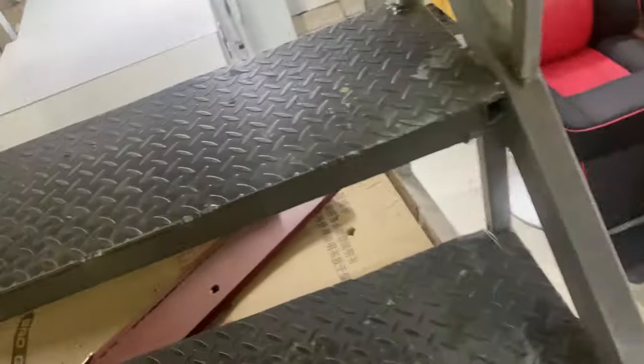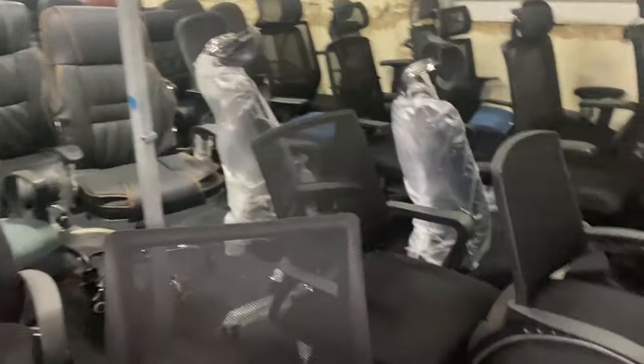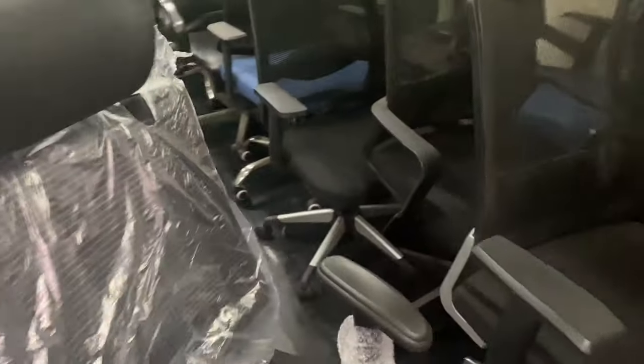I've actually gotten to where I was going — this is at Ngara. I wanted to purchase an office chair, and this is the variety of chairs that they have. They have such a wide variety of chairs!